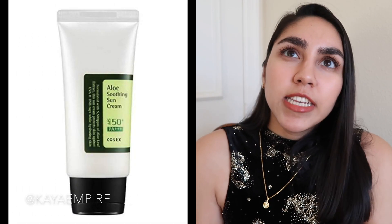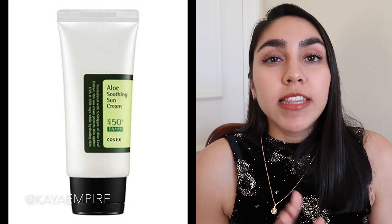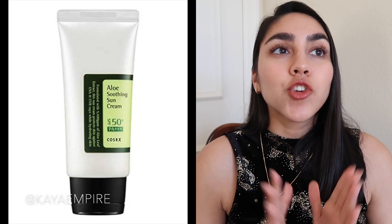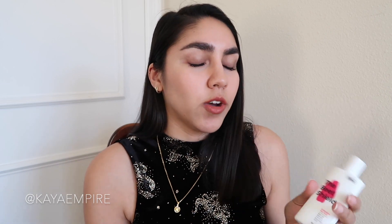Lastly for sunscreens, I also used the Cosrx Aloe Soothing Sun Cream a lot last year. I haven't repurchased it because the Crave Beauty Beach Shield has really taken over my love for any hydrating sunscreen. But the Cosrx Aloe Soothing Sun Cream is really, really good — it truly feels like a moisturizer as opposed to a sunscreen. It's emollient, blends into the skin beautifully, and doesn't leave a white cast at all. I just forgot to repurchase it, and then I rediscovered the Beach Shield and fell in love. So those were four sunscreens I fell in love with in 2019.